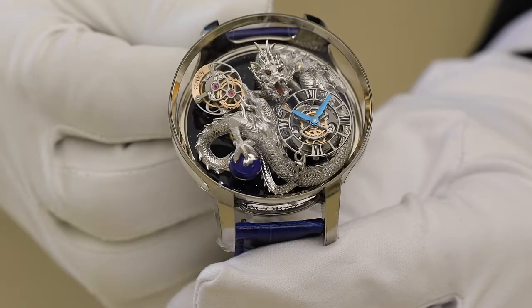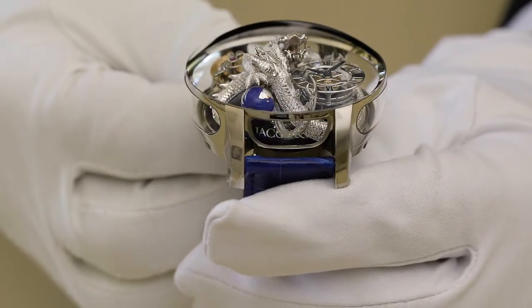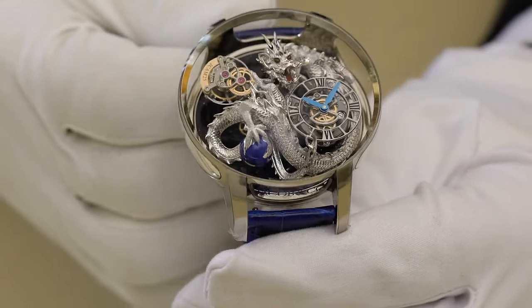Hi, this is the Astronomia Dragon by Jacob & Co. for the Artistic Crafts category of the GPHG. Hailed as a watchmaking tour de force, the iconic Astronomia has been transformed into a gallery to present piece unique sculptures.